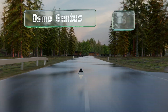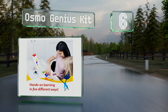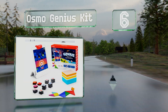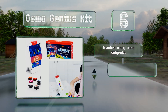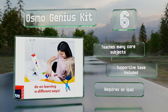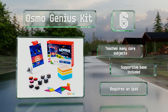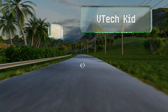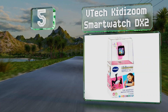Moving up our list to number six, the Osmo Genius Kit is an award-winning, entertaining, and educational game system that can grow with your child. It increases in difficulty to match your daughter's growing cognitive skills and most importantly makes the learning fun to keep her engaged. It teaches many core subjects and includes a supportive base, however note that it requires an iPad.